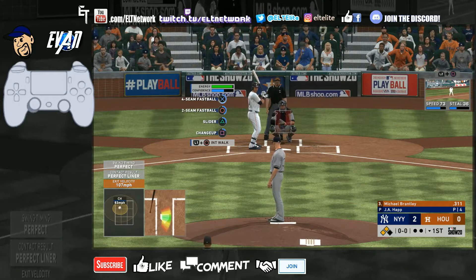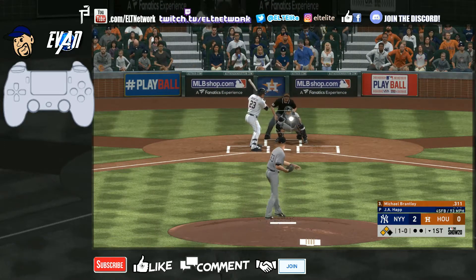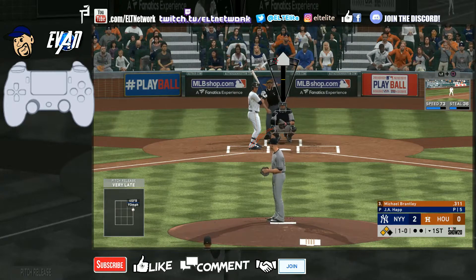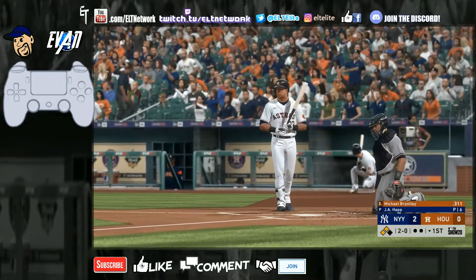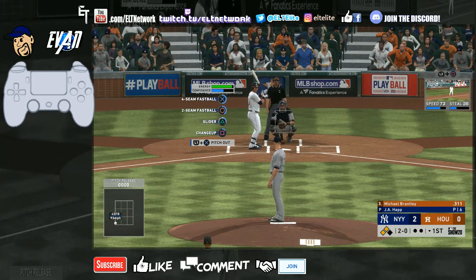Let's go for that four-seam fastball, aim for the outside corner — no, come on blue, help me out here! Let's go for another four-seamer, this one inside — come on blue, you kidding me? Count should be 0-2, not 2-0. That's another realistic thing about this game — the umpires are crazy.